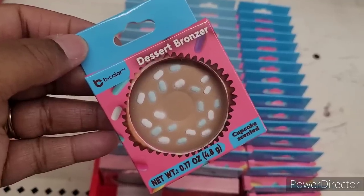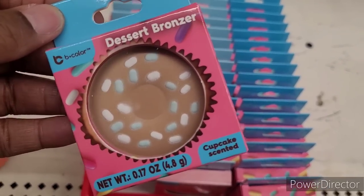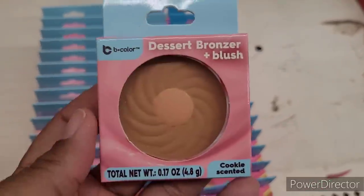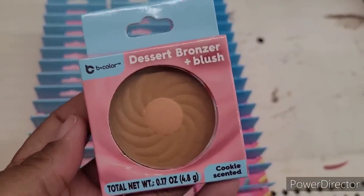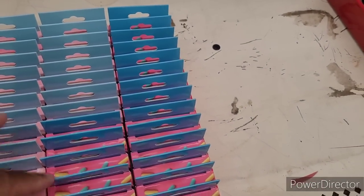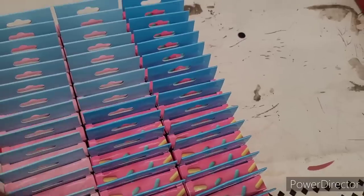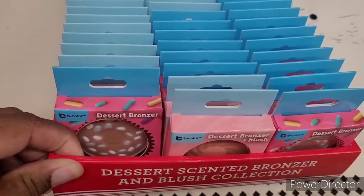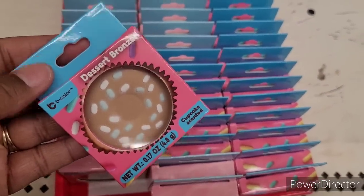We're over here in the makeup section and I spotted some B Color bronzer - cupcakes on it. This is bronzer and blush, cookie scented - well I'm ready now! Those are the only ones I think. I hadn't seen any in a long time, so it's good to finally find something new.